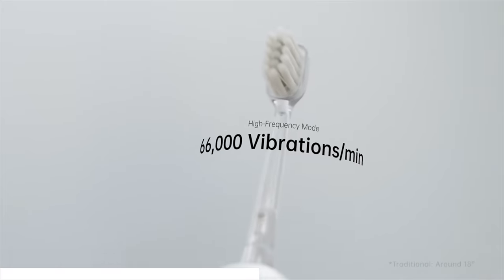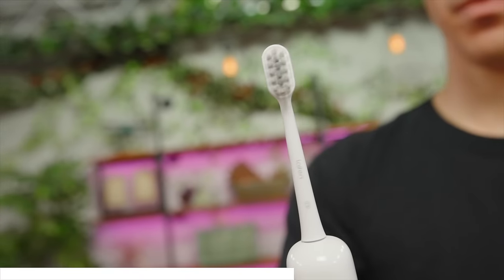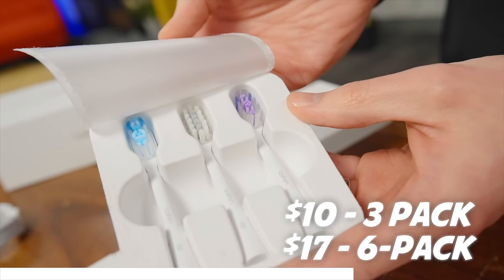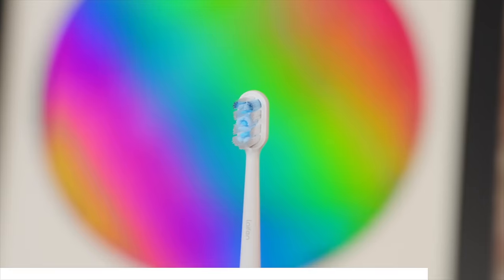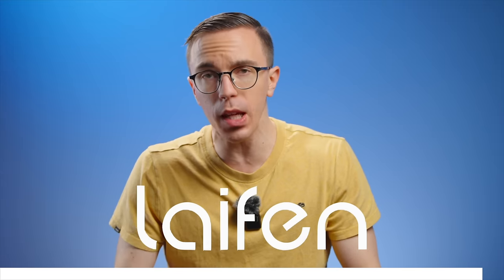There is so much involved with the actual toothbrush itself — down to something as simple as there's very little vibration that gets transferred to your hand, which feels really nice. The toothbrush itself is not quite as tall as a lot of other options, which means it's a lot easier to travel with, plus a really nice magnetic charging cable. The replacement heads are very reasonably priced — $10 for a three-pack or $17 for a six-pack, which is an outright bargain. The Lifan Wave comes in three configurations: standard ABS plastic, aluminum, and stainless steel. It's by far the best electric toothbrush I've ever used. Definitely check out the Lifan Wave in the links in the description, and a huge thank you to Lifan for sponsoring this video.